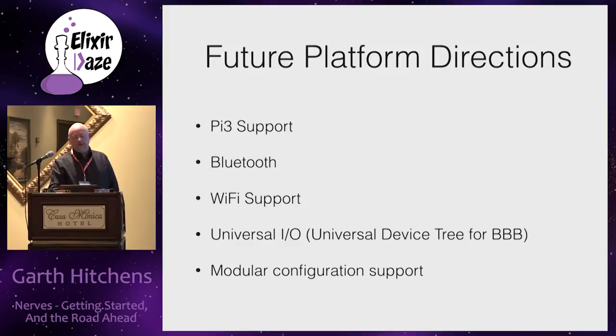On the platform side, we're adding support for Pi 3 sometime soon. Part of that really comes down to supporting Bluetooth and Wi-Fi, which is a much-requested feature. We're working on it, and some people here might be helping with that.